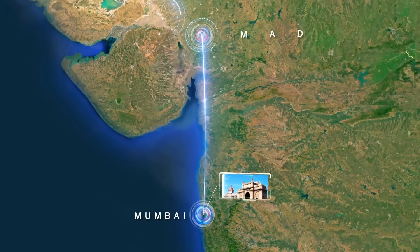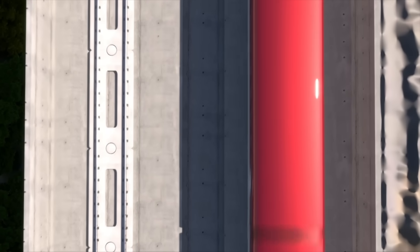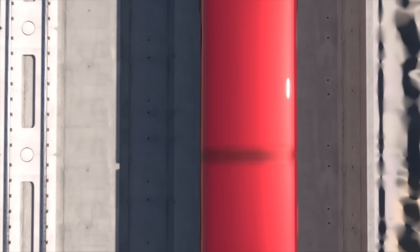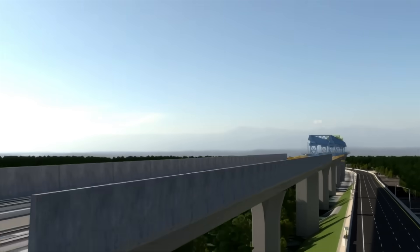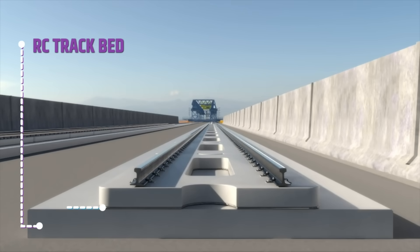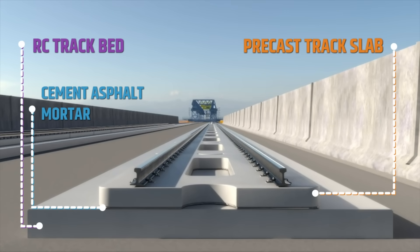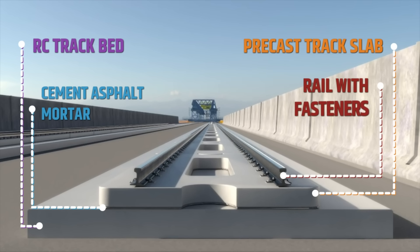The Mumbai-Ahmedabad High Speed Rail Corridor will have a J-slab track system of ballastless track based on the Japanese Shinkansen track system. This track system consists of mainly four layers: RC track bed over the viaduct, cement asphalt mortar layer, precast track slab, and rail with fasteners.